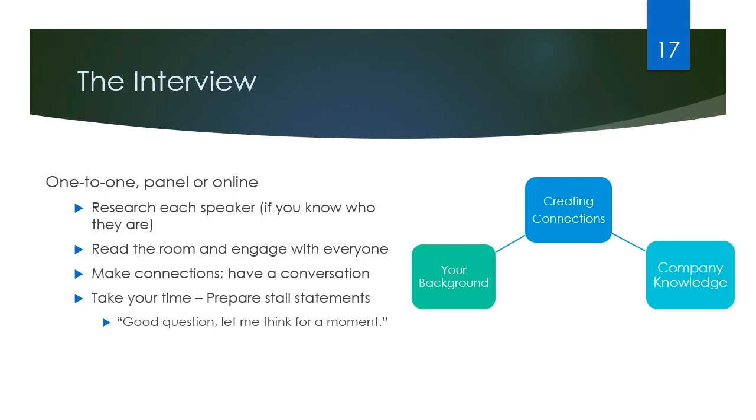The actual interview could take place in a couple of different formats. It could be one-to-one, it could be a panel where you'll have two or three people interviewing you, or especially right now, it could be online where you're on the other side of a camera. Your role here is to, if you can, research the speakers so you know who you're going to be speaking to, and then to read the room and engage with everybody. Your job is to make a connection, start a conversation, and really get one of your interviewers to be your ally when it comes to who they want to nominate for the position.